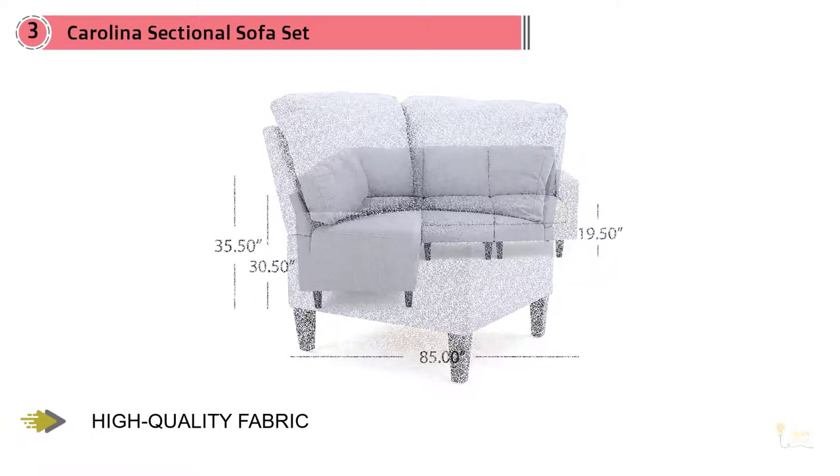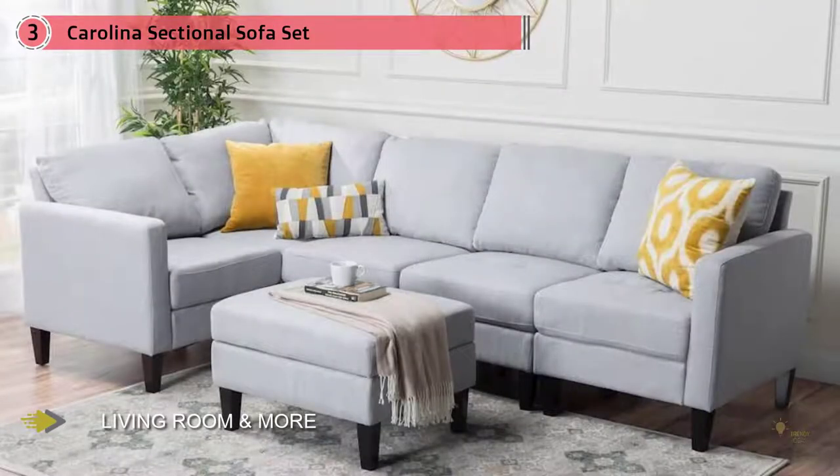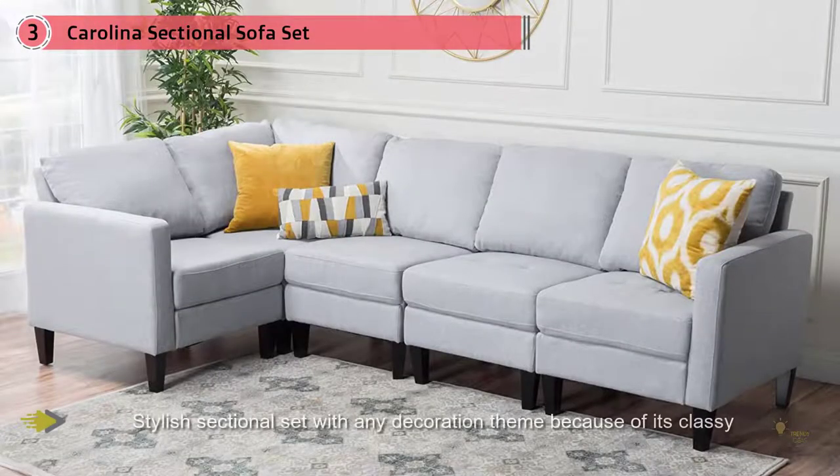This set comes in three color options: deep red, light gray, and dark blue. To give your space a cozy yet vibrant feel, the Carolina Furniture Set is made with durable polyester fabric that is easy to care for and built to last. With plush cushions and classic wooden feet, this couch will soon be your new favorite spot.